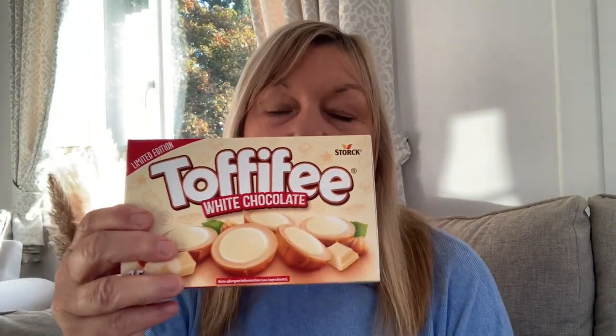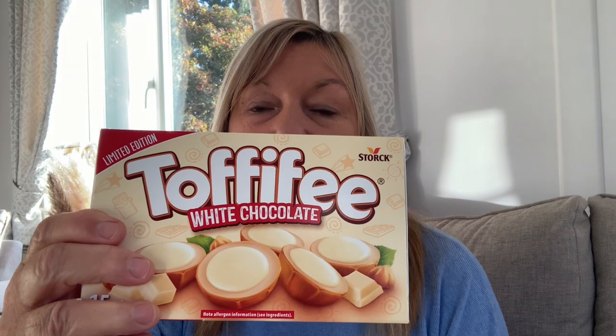A stocking would not be a stocking without sweets! First, I picked up hot chocolate — every stocking needs hot chocolate. This is the Galaxy instant hot chocolate and it comes with marshmallows. Then I picked up After Eight mints in a tube — I haven't seen those before. And Toffee Fee — I love Toffee Fee — this is the white chocolate one which I haven't tried. These were all about £1.25 to £1.40 each.